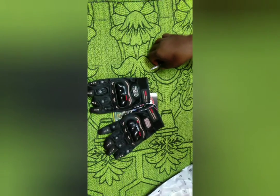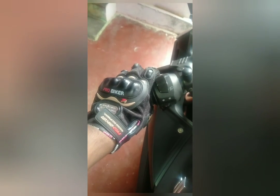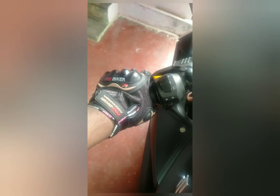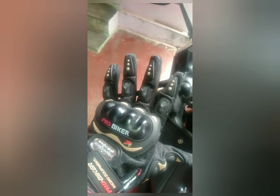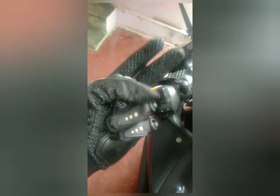Now let's wear them and check the comfortability. These gloves are really comfortable — I'm not feeling any difficulty using them. They're very easy to access and look nice as well. Overall, these gloves are worth buying. Thank you for watching my video — be safe and stay tuned.